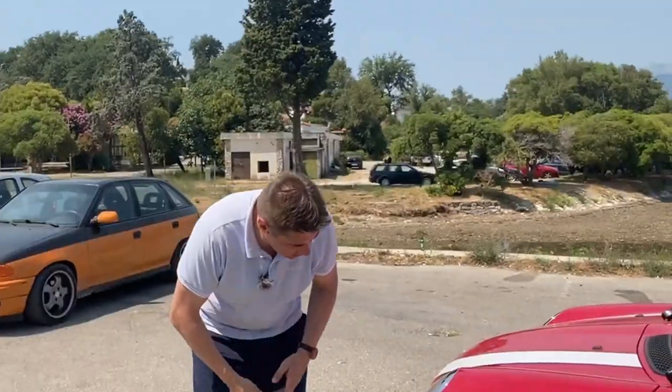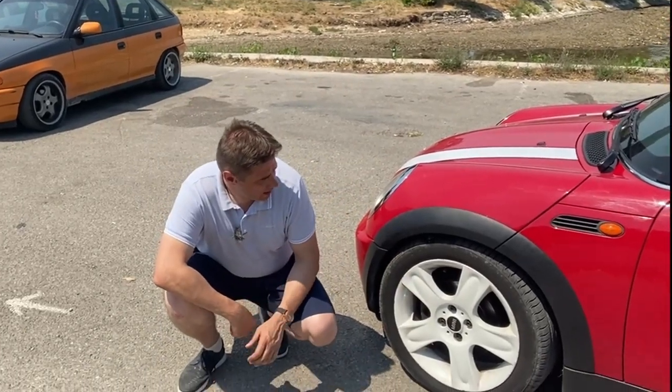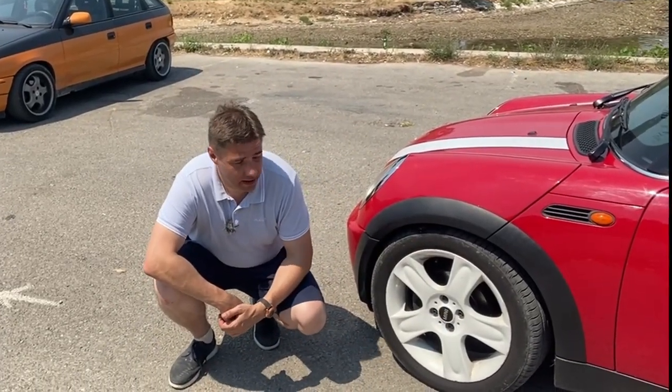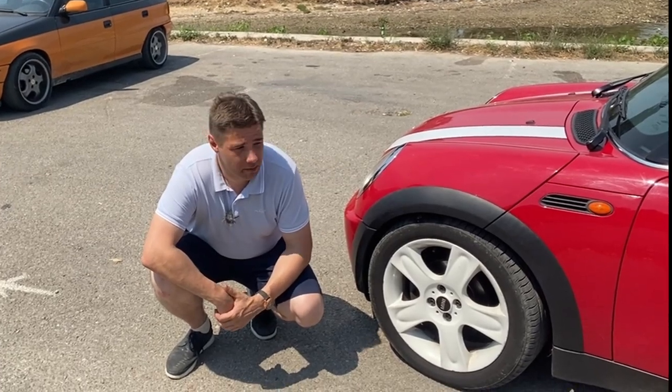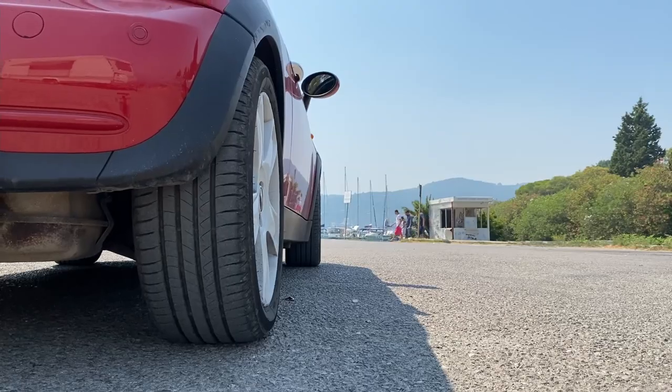This specific car has 17-inch rims from the Cooper S painted white, and 205mm-width tires. It looks great, steers very well, but it's a little bit shaky to ride.